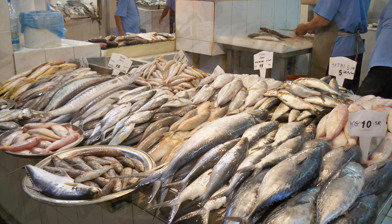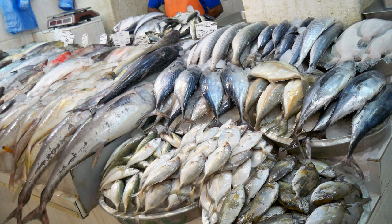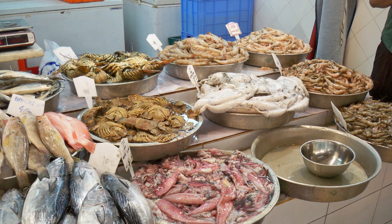Hey guys, in this video we are going to learn the names of fishes and a lot more information about them. Let's go into the video.